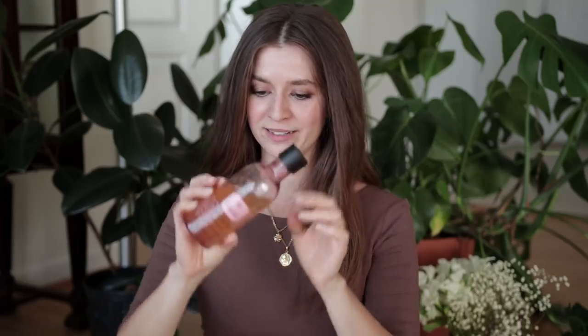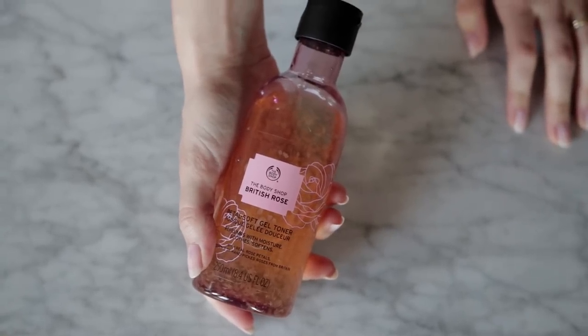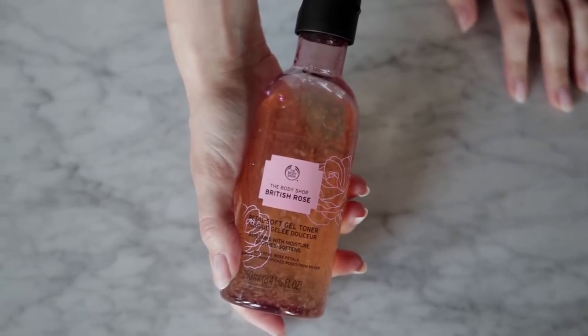A toner I've been using is from The Body Shop — it's called British Rose Petal Soft Gel Toner, and it actually has real rose petals from Britain in it. I use it after cleansing and before moisturizer. I'm always surprised by how much makeup and debris is still on my face even after cleansing, so having a toner has helped me balance my skin and address dark spots. Since it's a gel, I can put it on a cotton pad and blot it on my skin, and it's very cooling. I've really been loving that.